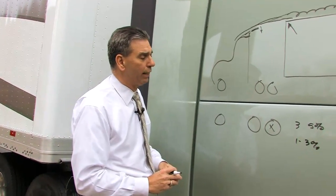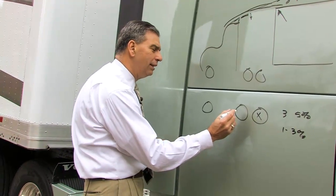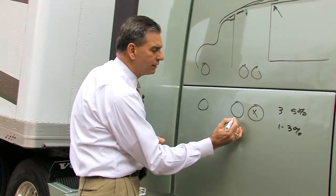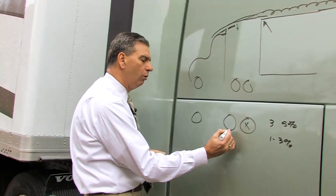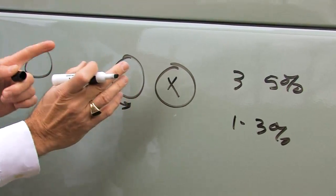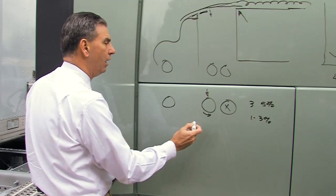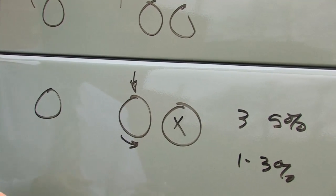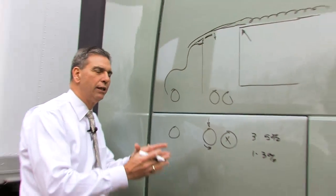Those things don't always add up directly, but you know that you're improving fuel economy. The unique thing about this 6x2 configuration is the concern that you usually have — that this single drive axle will begin to slip. When it begins to slip, the electronic control for the airbags in this system will automatically apply enough air to the driving axle to prevent the slipping. The technology added with anti-lock braking and other sensors is now being used in other configurations.